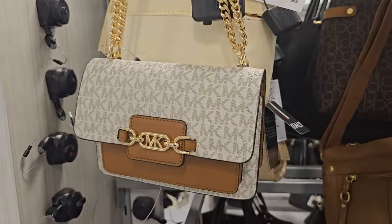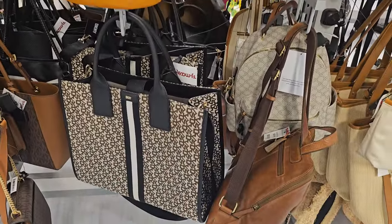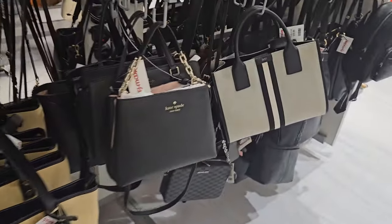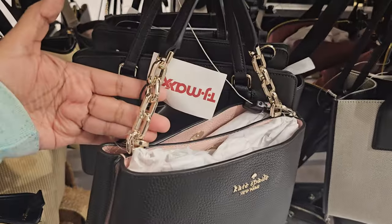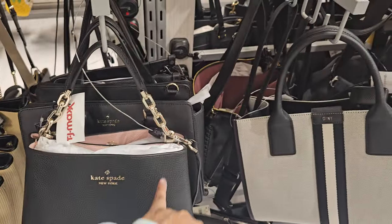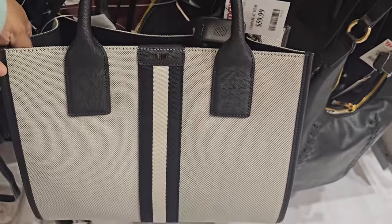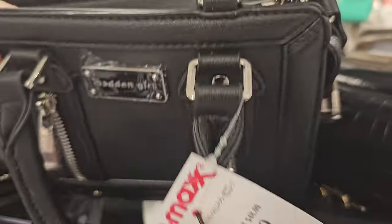Michael Kors — I know we've seen this one plenty of times. Other than that, I don't think there's anything too new going on. We have this Kate Spade — it's like a mini one — $130. You do get the chain, crossbody strap, detachable. $59.99 — this one is DKNY. And then this is Madden Girl for $25.